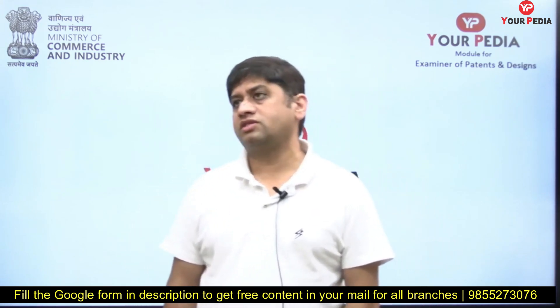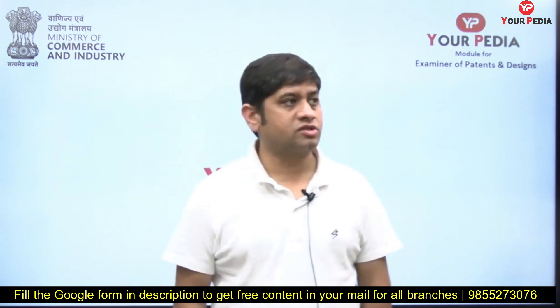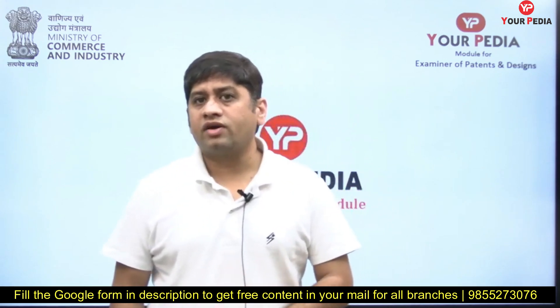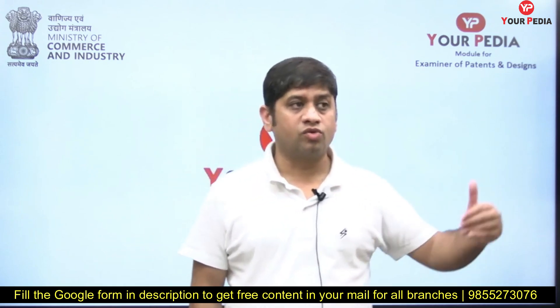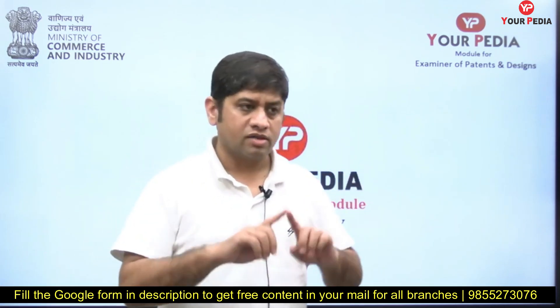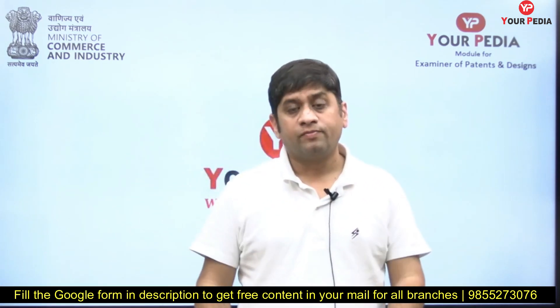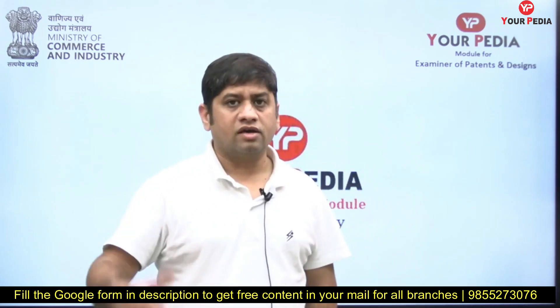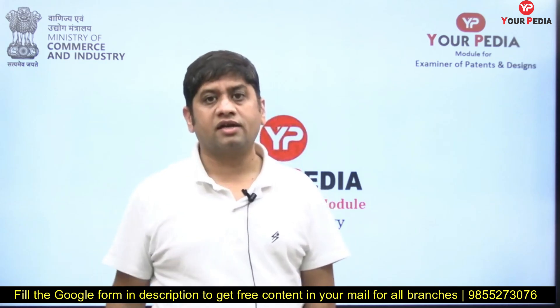YourPDA is the only platform coming out with a descriptive or subjective paper preparation module for all branches. The mentors of food technology have made a wonderful descriptive module, and I'm pleased to announce that the subjective module is now complete. We promised 100-plus questions covering the entire syllabus, and that content is now available. Those who have already purchased the food technology descriptive module, please go through it and start reading.